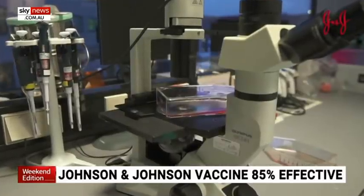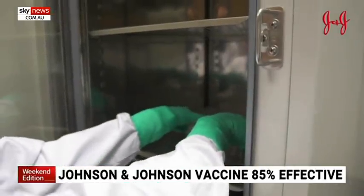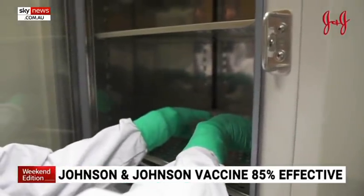The results are from an ongoing trial involving 44,000 volunteers, mainly in the Americas. There is a separate trial taking place here in the UK, and earlier we spoke to the lead investigator of that trial, Professor Saul Faust.